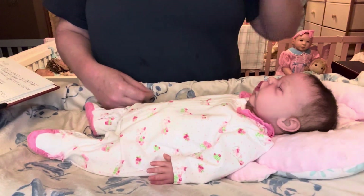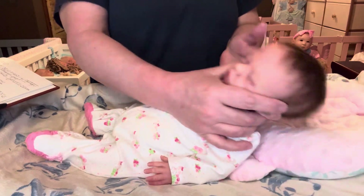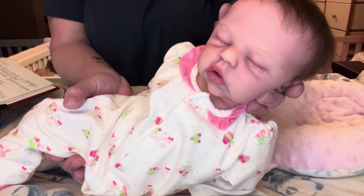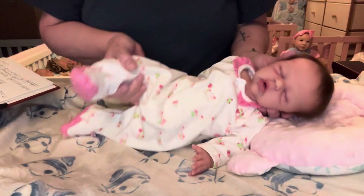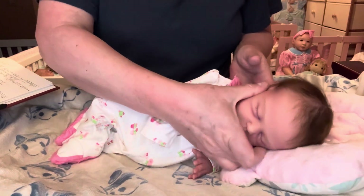Hi everybody. Welcome back to Nanny's Reborn Nursery. I have my precious little Olivia with me today. Just look at that beautiful girl. Isn't she adorable? Love, love, love this little sweetheart. She is a full-body silicone, and I named her Olivia.